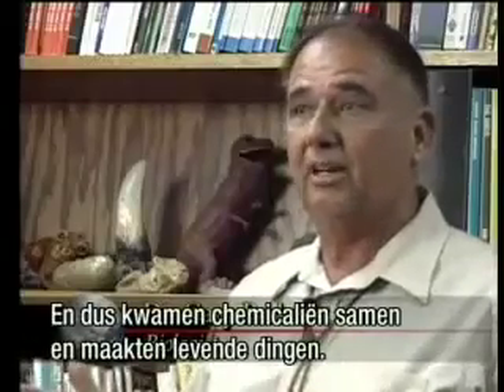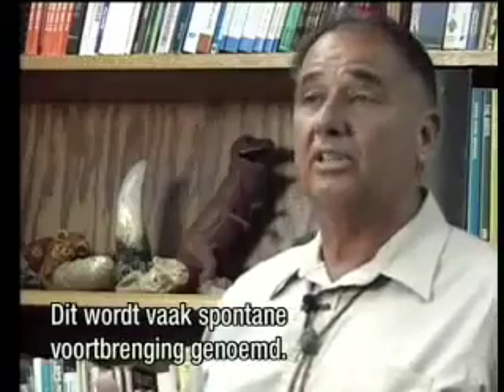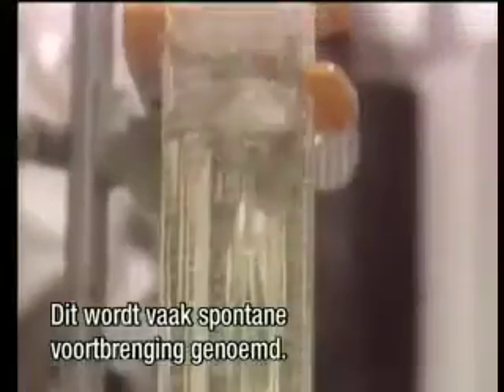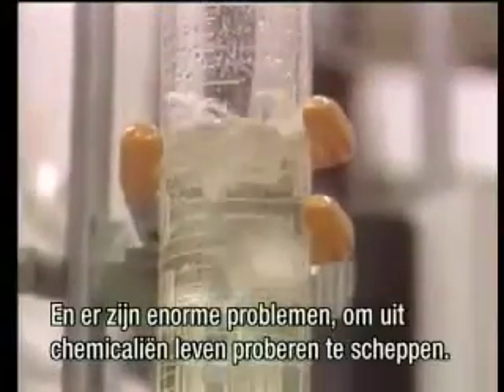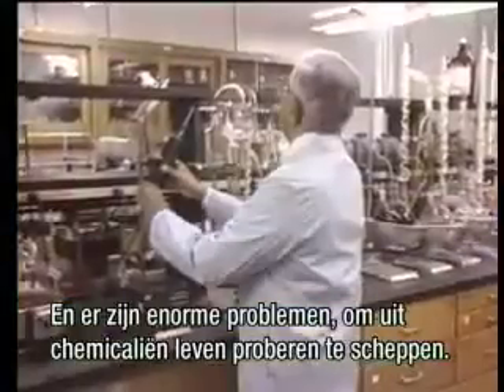Chemicals somehow got together and made living things, and this was often called spontaneous generation. There have been some enormous problems faced in trying to get a group of chemicals to come to life.